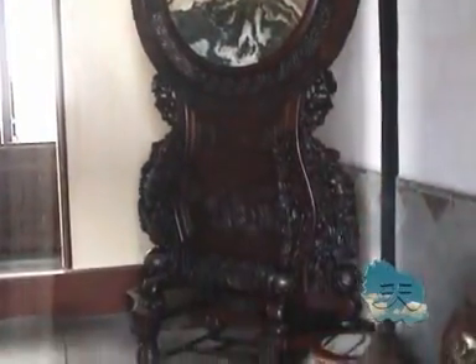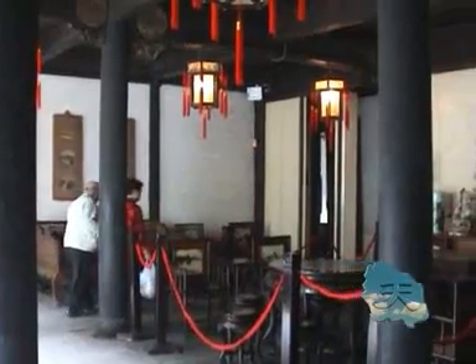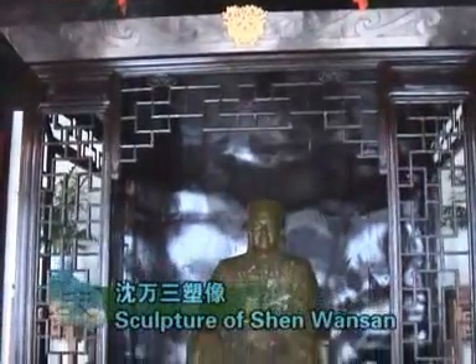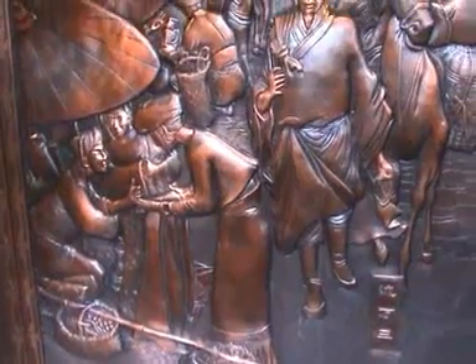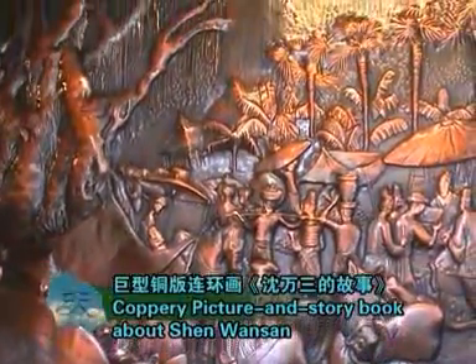The bricky gate tower, carved with lively and ingenious figures, makes it a rare artwork. The tea room and main hall are places for serving guests, and the furnishings here are all very elegant. The painted sculpture of the legendary Shen Wansan is in Da Tang Tower. Copy pictures and story books on the wall about Shen Wansan show all his life.